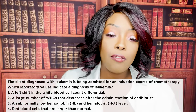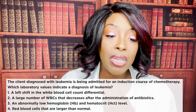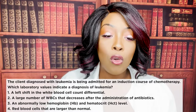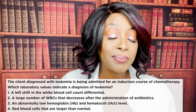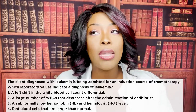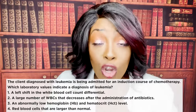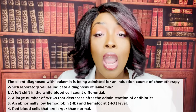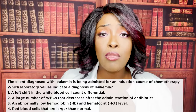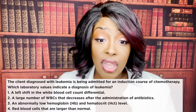Next question: the client with leukemia is admitted for induction chemotherapy. Which laboratory value indicates the diagnosis of leukemia? A, a shift to the left in WBC differential. B, a large number of WBCs that decrease after antibiotics. C, an abnormally low hemoglobin/hematocrit. Or D, red blood cells larger than normal. The correct answer is one — shift to the left. This means a large number of immature WBCs circulating that can't do anything for immunity — you should suspect leukemia when you see that.